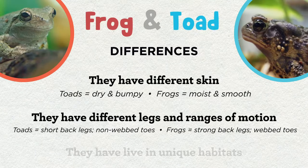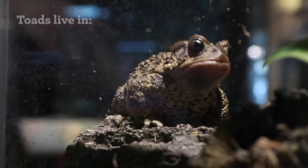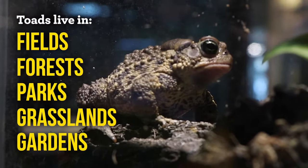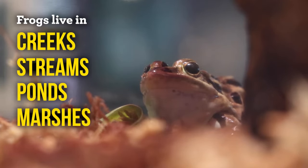And finally, they have some unique habitats. Both leopard frogs and American toads are found all over the Chicago area and huge parts of North America, but their habitats are quite different. Toads spend their adult lives in fields, forests, parks, grasslands, or gardens, while frogs are found in the waters of creeks, streams, ponds, marshes, or swamps.